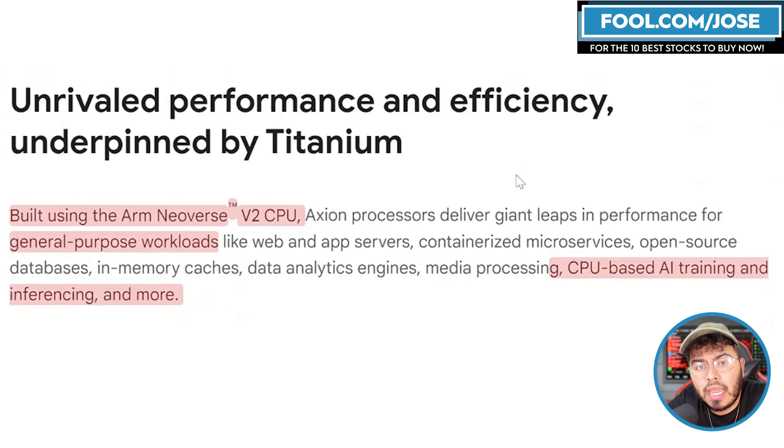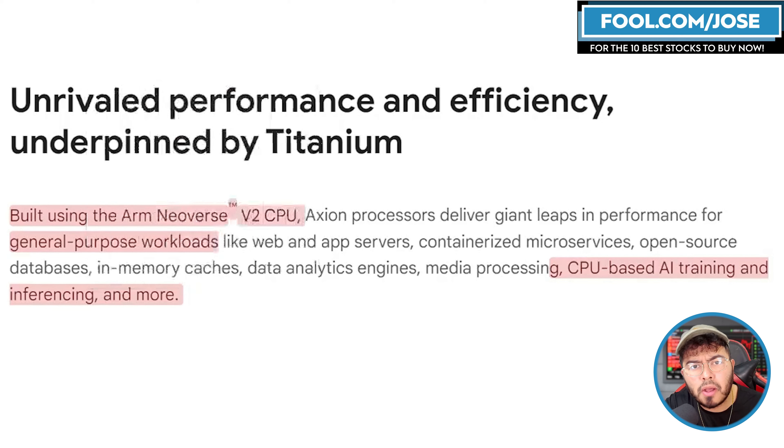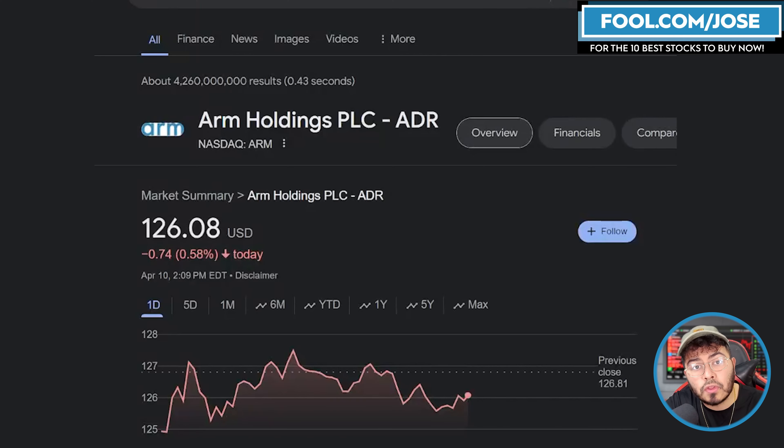Some of you might be wondering what version of ARM Neoverse this is using. This is using ARM Neoverse V2, and it's mainly meant for general purpose workloads like most CPUs, but also CPU-based AI training and inferencing. Right now we're seeing companies say that CPUs are still great for certain AI inferencing. And now that we know a little bit about this, I want to take a closer look at ARM stock.